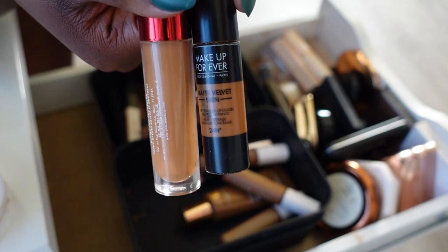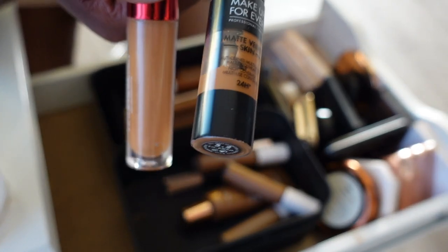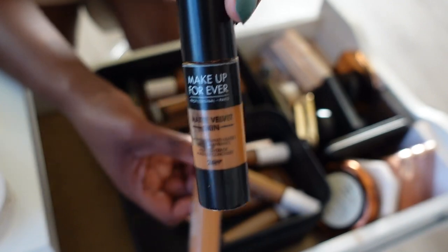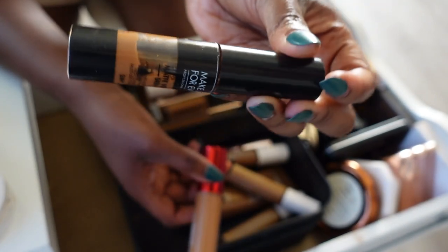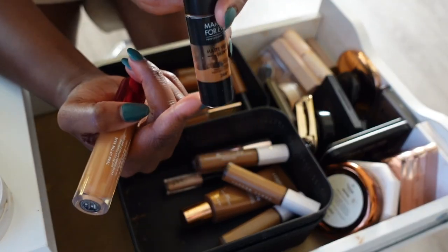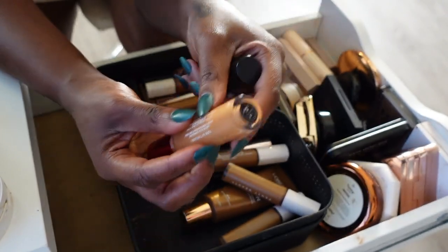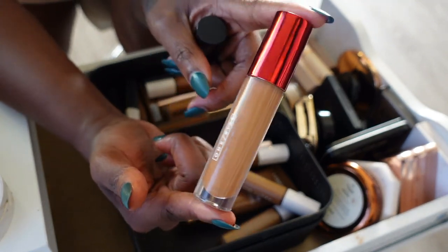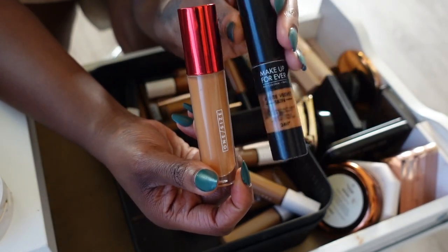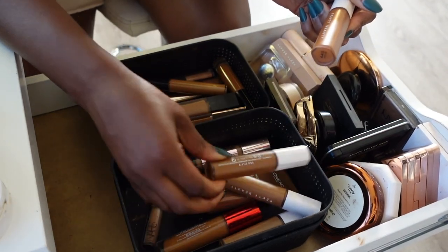The Makeup Forever concealer in shade 5.2 is just way too orange — it has me looking like an Oompa Loompa so I'm gonna let that go. The One Size one is a little golden but I could pull it off on its own depending on the foundation, but the Makeup Forever I cannot wear on its own. So I need to go back and get a shade that's more suitable — for now that one goes.